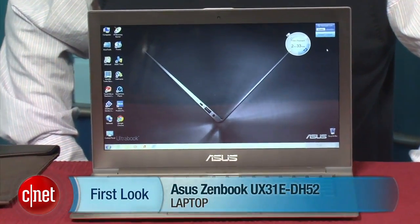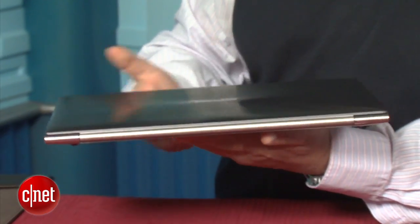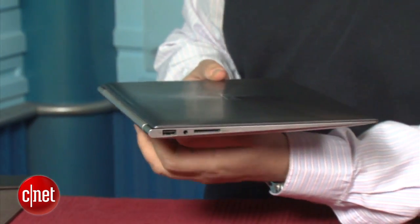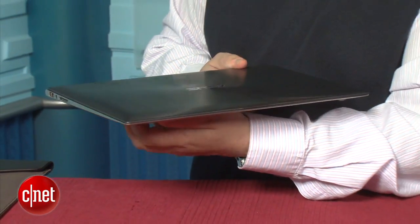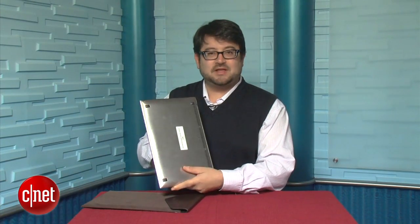The ZenBook comes in a nice little padded envelope. Opening it up, here is the aluminum ZenBook. It certainly looks like a MacBook Air in terms of its unibody aluminum design. There's a radial design with a light shimmering effect on the back lid and a darker brushed metal finish on the back. It's a lot of the same feel — a tiny bit thicker and a little heavier, but very comfortable and sturdy to hold.